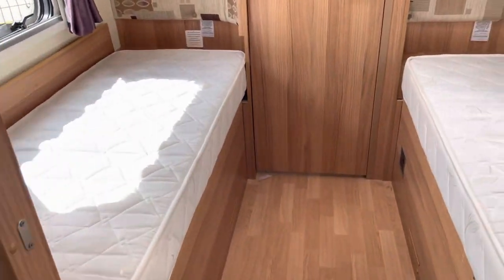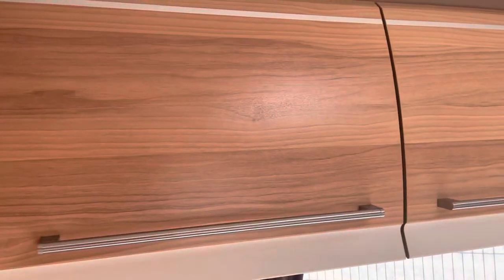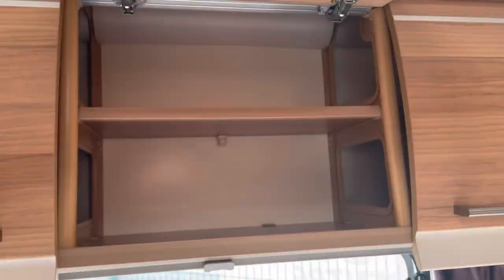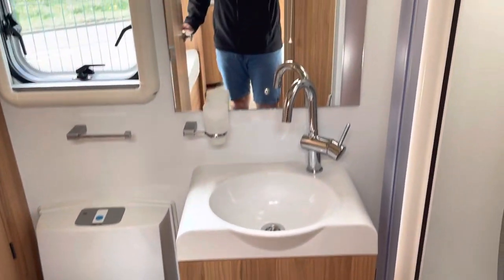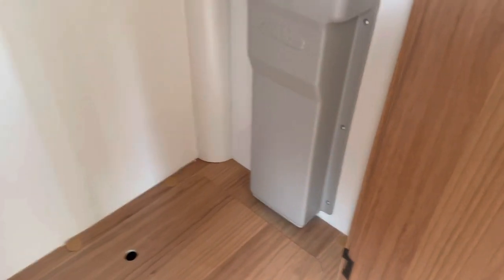You've got a blind to block off the two single beds. Coming back, you've got your two single beds either side of the van with overhead storage lockers giving you loads of storage space. You've got your end washroom with a cassette toilet, vanity sink, and a shower. On the other side you've got your Alde system, with hanging space for clothes inside and another shelf on top.